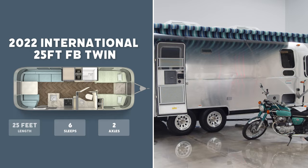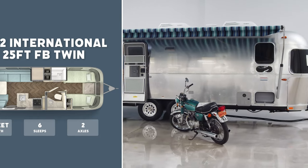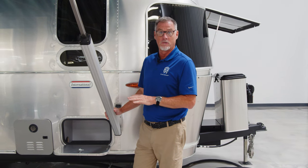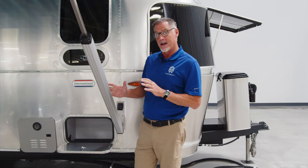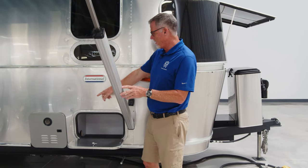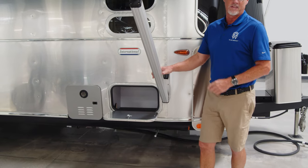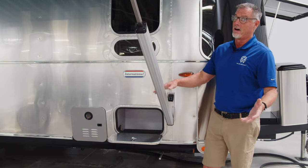Since this is a 2022 unit, there are a couple of features that aren't necessarily visible to the naked eye. One of which is our composite flooring — our sub-flooring is no longer made out of wood; it's made out of a heat-welded composite material, which means no buckling, no water damage, and better screw retention. The other feature is this tankless hot water system — we've been running this for about a year and everybody really loves it.